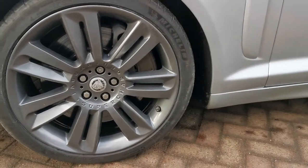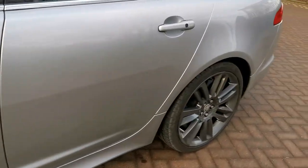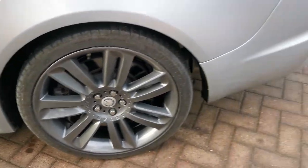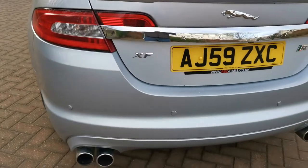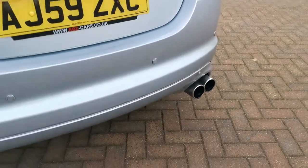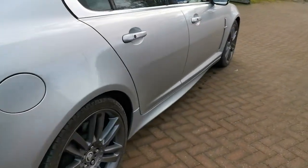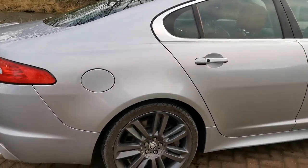I've just had the wheels refurbished into graphite, so every single one is absolutely perfect — no scrapes, no curbing. The car is not absolutely standard; one of the changes is it has an Aspire exhaust system, which makes it sound even more fruity for a 5-litre supercharged V8. It doesn't drone on the motorway though, so it's a nice mix.